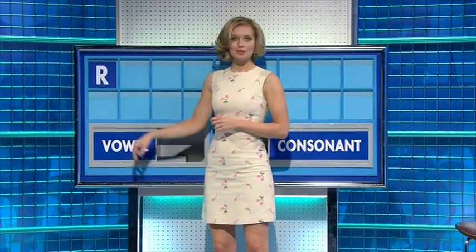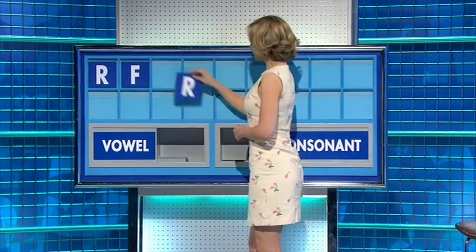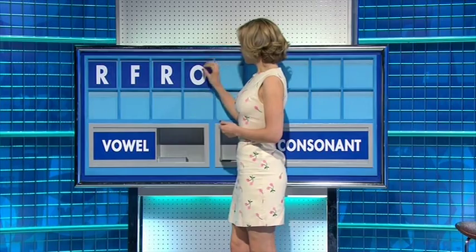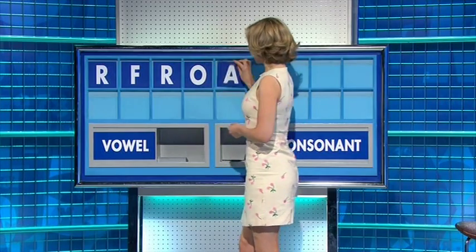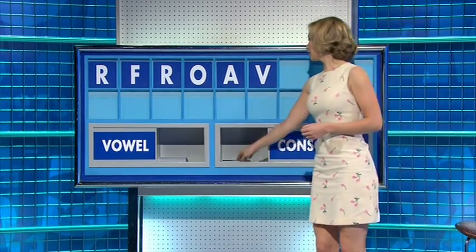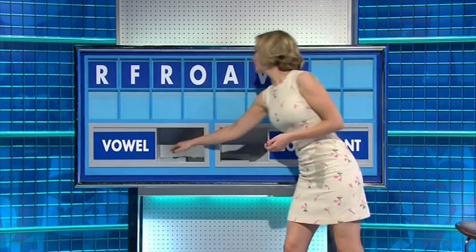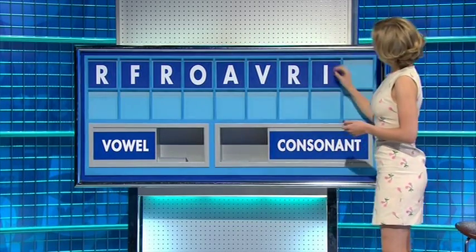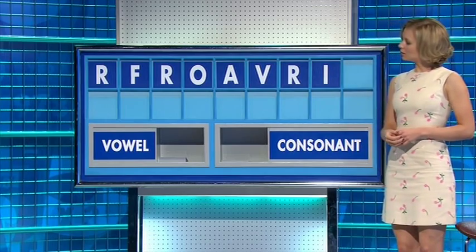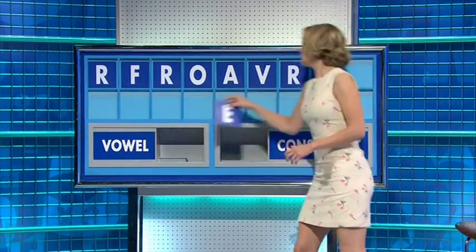Thank you, Sean. R. Another one — F. And a third — R. And a vowel — O. Another vowel — A. A consonant — V. Another consonant — R. A vowel — I. And a vowel — E. I conferred with Susie on this one.